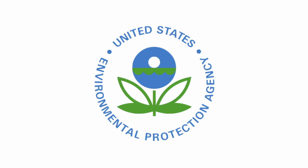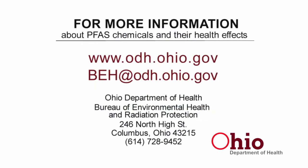The U.S. Environmental Protection Agency is also working to establish limits on the amount of PFAS in drinking water. For more information about PFAS chemicals and their health effects, please visit our website or contact us.